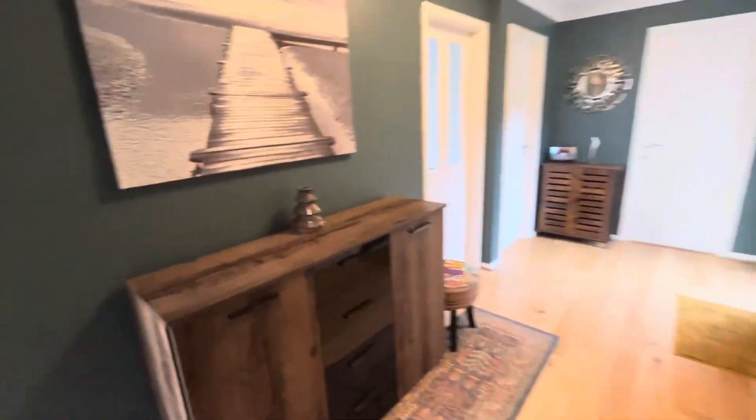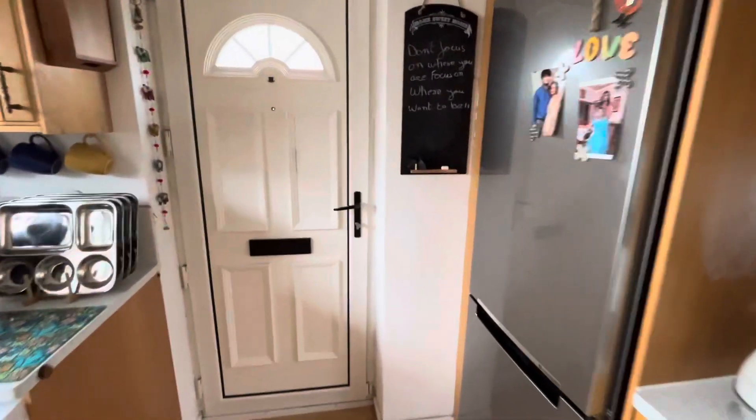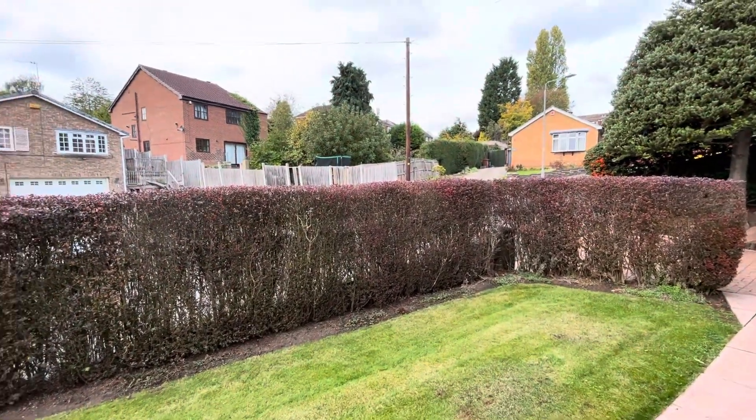So this is Moss Rise in the Mappley area of Nottingham — a superb, recently redecorated three-bedroom bungalow. Off-road parking for a small car, close to ample amenities and frequent transport links, with a truly stunning rear garden.